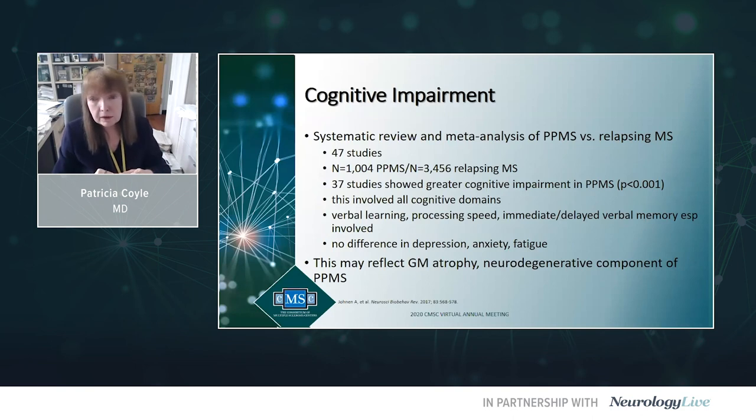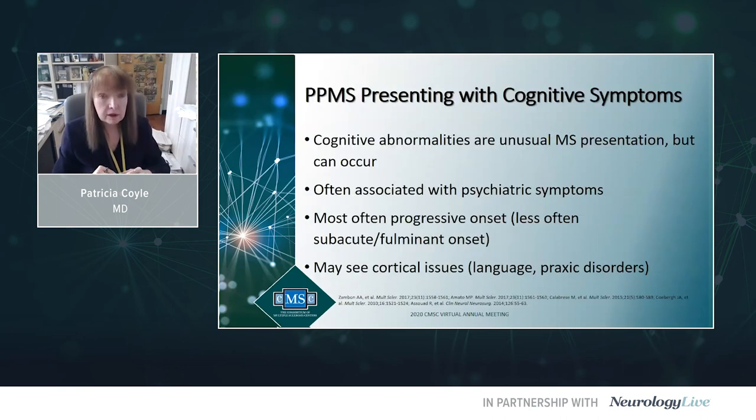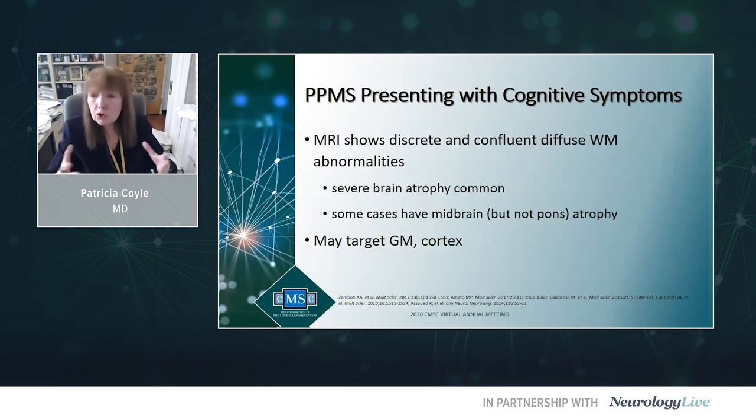What about cognitive impairment in progressive MS? A systematic review and meta-analysis of 47 studies found that PPMS patients had more cognitive impairment than relapsing patients across all domains — not explained by depression, anxiety, or fatigue. PPMS may rarely present primarily with cognitive difficulties in midlife, often associated with psychiatric symptoms. Even though they don't have macroscopic damage to the brain hemispheres, they have loads of microscopic damage that can present with cognitive issues — occurring in about 1% of PPMS.